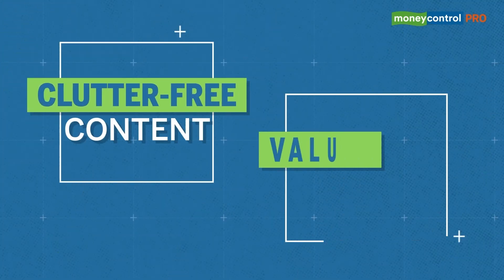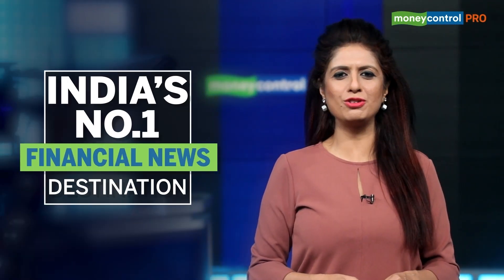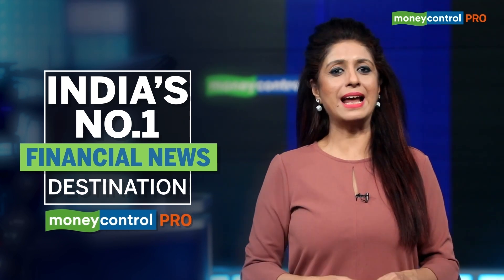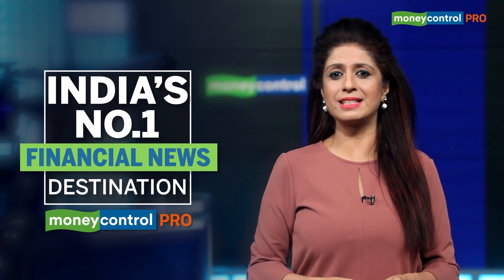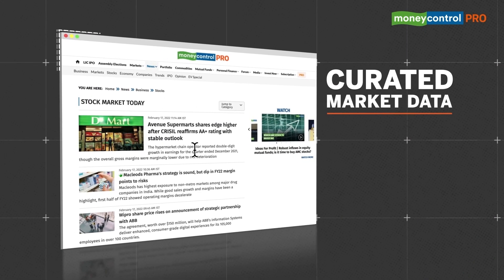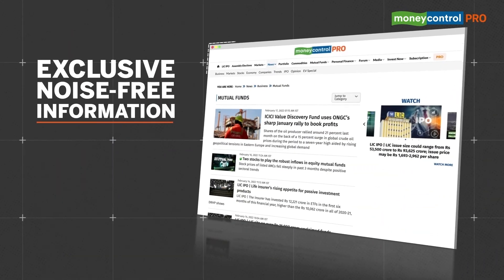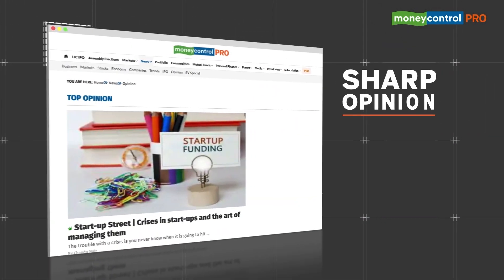It's rare to find news and insights tailor-made for you. For clutter-free content and value-added insights, India's number one financial news destination, Money Control, brings you Money Control Pro — an ad-free premium service that offers its subscribers curated market data, feasible investment solutions, exclusive noise-free information, independent equity analysis, and sharp opinion.